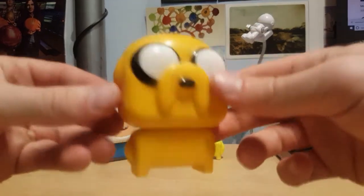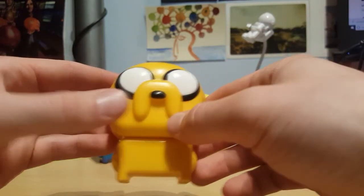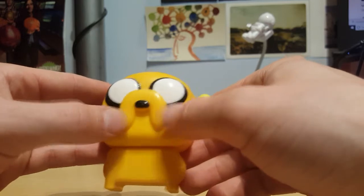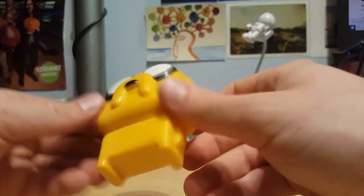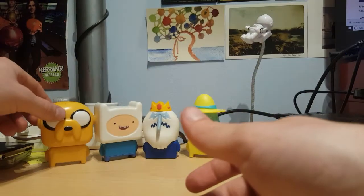Alright, then we've got Jake, another big hitter. This is a pretty standard model — you've got his ears, his little arms, and the sort of classic dog thing. He's got his doggy flaps. I reckon Jake's definitely a keeper, especially this one. You can't have Finn without Jake. So there he stays.